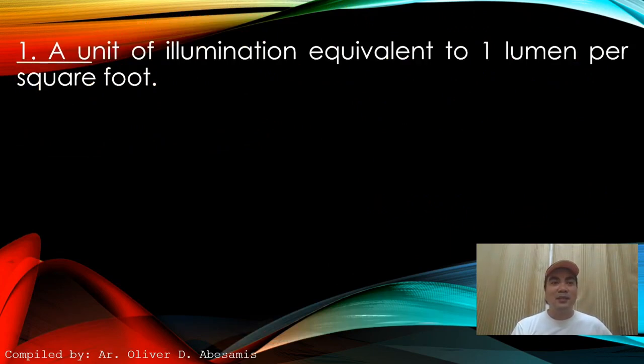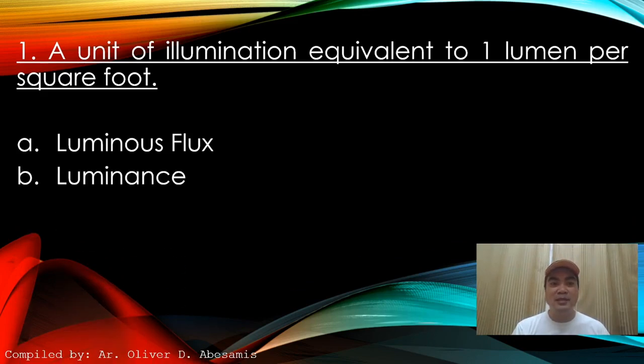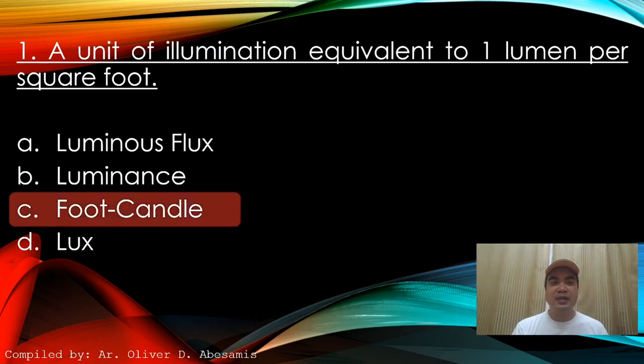Number 1: A unit of illumination equivalent to 1 lumen per square foot. A. Luminous flux. B. Luminance. C. Foot candle. D. Lux. Answer: C. Foot candle.